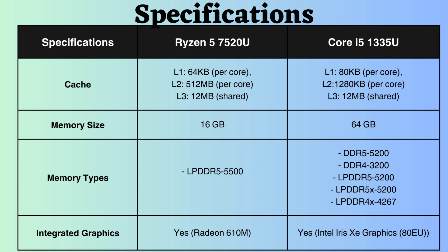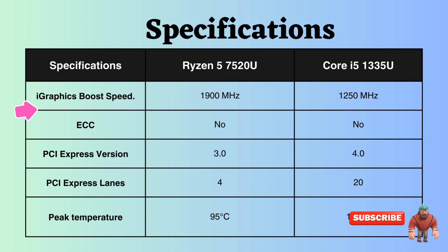However, the frequency supported by LPDDR5 for Ryzen is slightly higher. Both processors support integrated graphics cards, but the Ryzen features a higher boost frequency for its graphics, which proves beneficial for graphics-intensive tasks like gaming and graphic design.